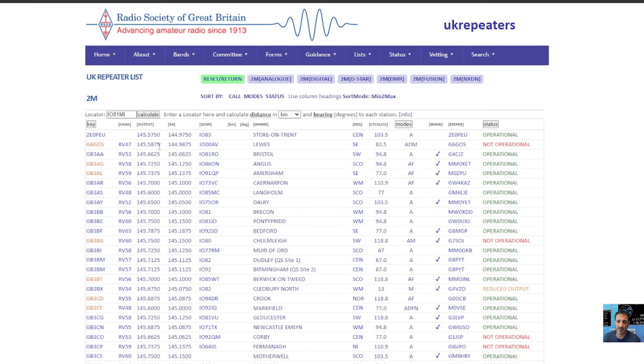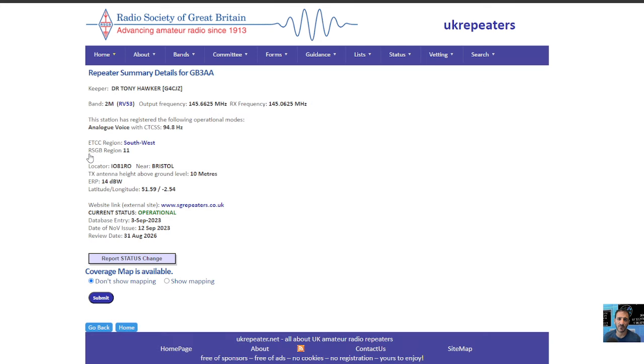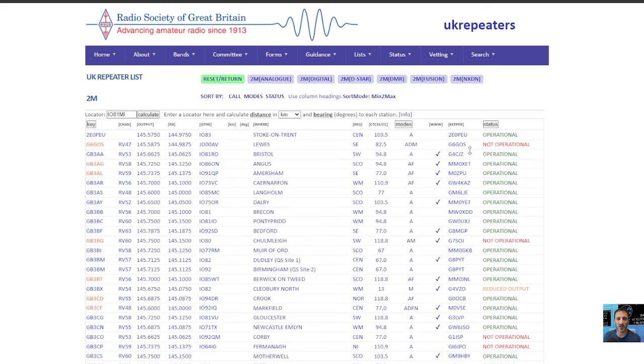Let's do the next one down. Is that operational? No, it's not. So the next one down — GB3AA. Click that, and there's all the details. And this is what you would put into your radio so you could communicate with this repeater. And there'll be coverage maps to see if you're within their range.